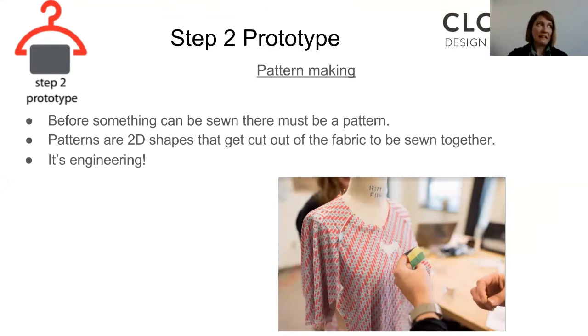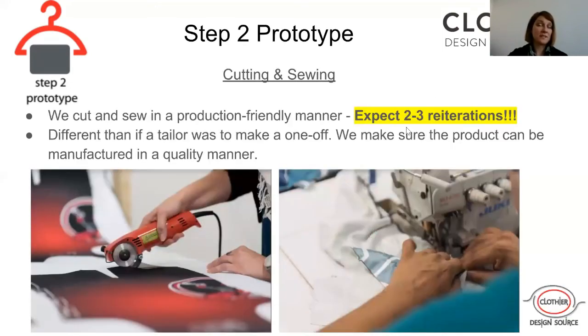It's essentially engineering — we're taking the 2D flat fabric and figuring out the shapes that need to get cut out to make the product that will drape over a 3D body. Then of course we start cutting and sewing. We make the pattern, we've already selected the fabric in step one, and now we're cutting and sewing.